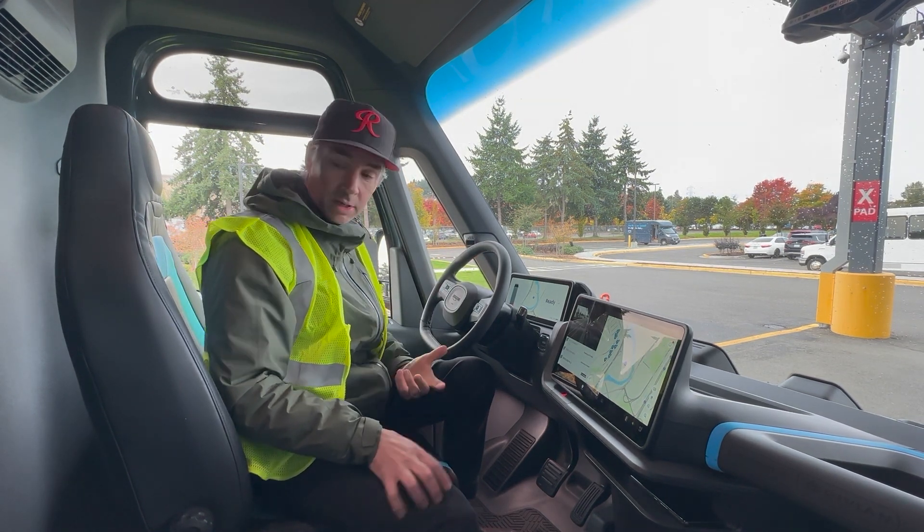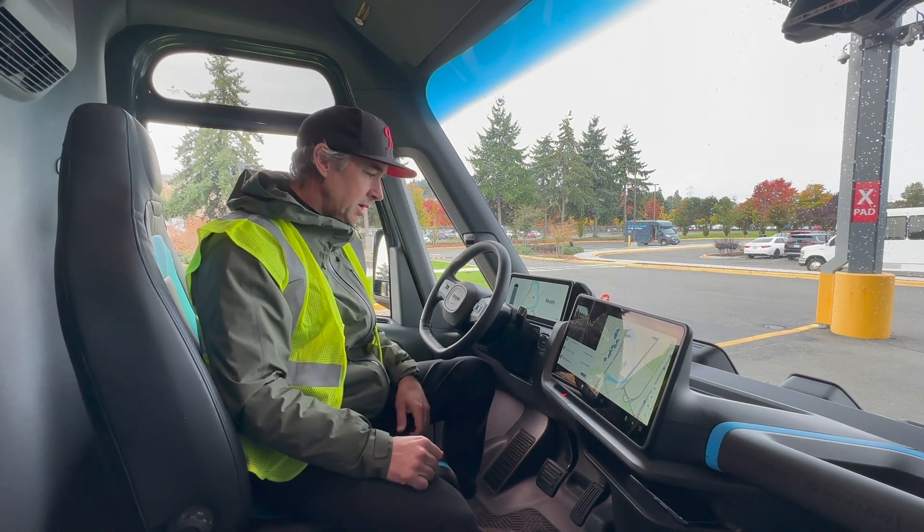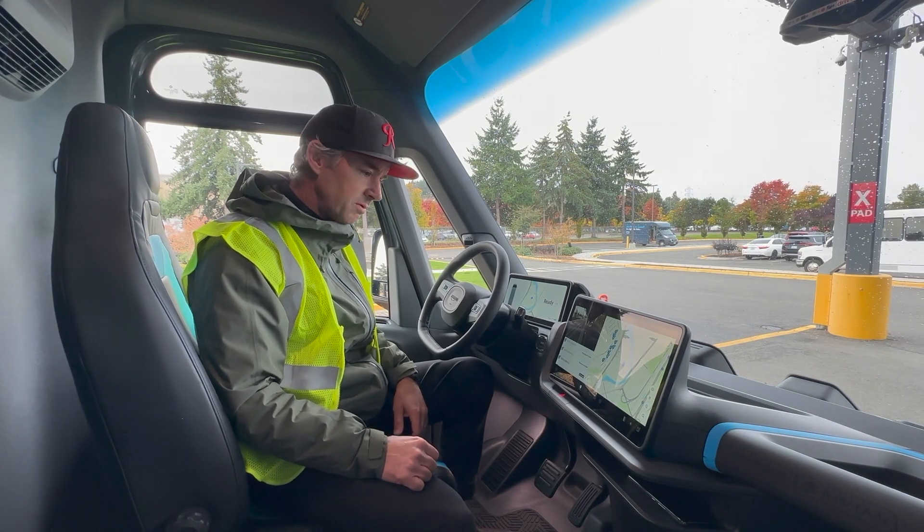But yeah, super fun. I guess if I had a load of packages, I'd have a busy day in this Rivian Amazon van. Thank you all.